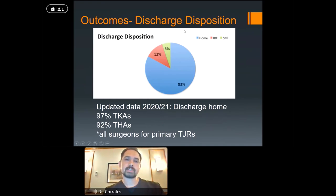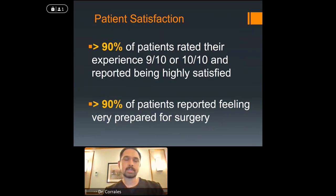By far, the discharge destination has changed — very small numbers of patients go to a skilled nursing facility or acute rehab; the majority go home. When we started our program, 83% going home was great. When we looked at our numbers last year and this year, we're discharging patients home at an even higher clip — almost 100% for our total knees, above 90% for our total hips. These are results across all the surgeons in our program, and that trend continues to improve.